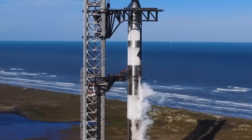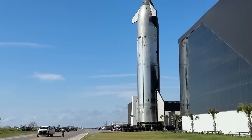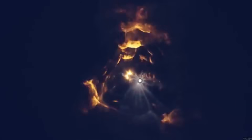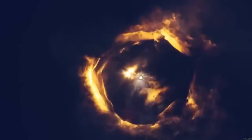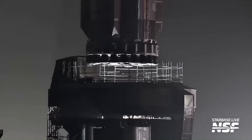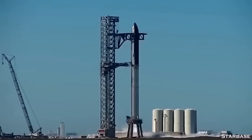SpaceX is set to face one of its most ambitious Starship challenges so far. Flight 10 is only a short time away, and this mission will push the super-heavy booster into attempting a recovery method never tried in this exact way before. Preparations at Starbase have accelerated, with visible signs that the company is aiming firmly for the August 24th 6:30 p.m. launch window.